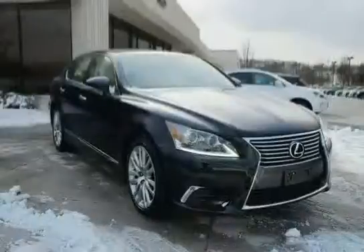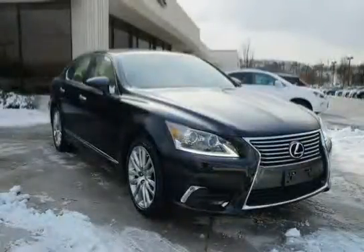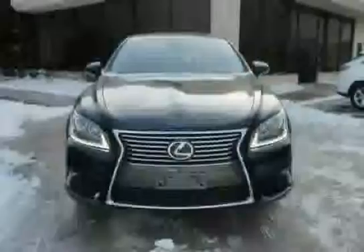The low mileage of just 7,475 miles makes this LS460 an easy choice for you.